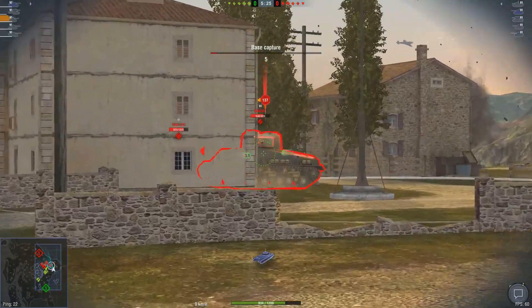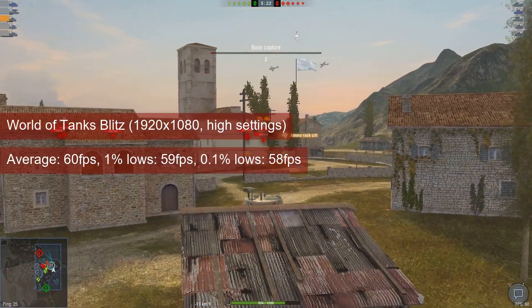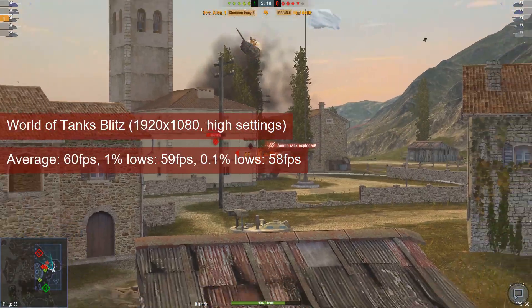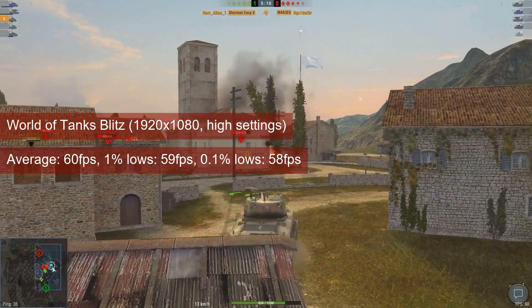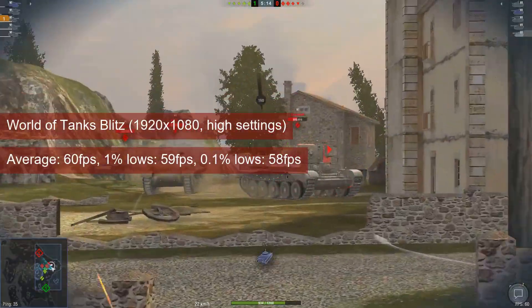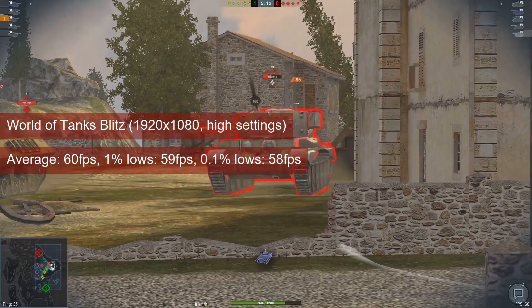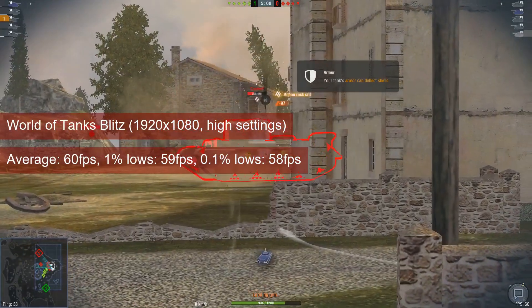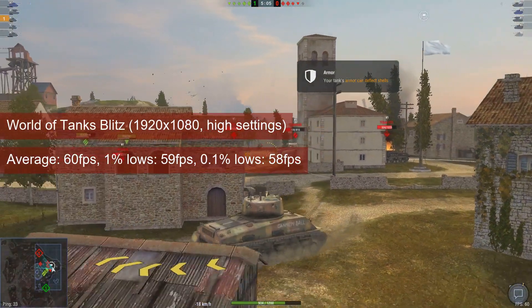In World of Tanks Blitz, the R7-260 averaged 60 FPS with 59 FPS 1% lows. No regressions here, and the framerate cap makes it impossible to determine the affinity for either ROPs or shaders. And it was definitely the performance of the card that got my tank blown up — yep, definitely.